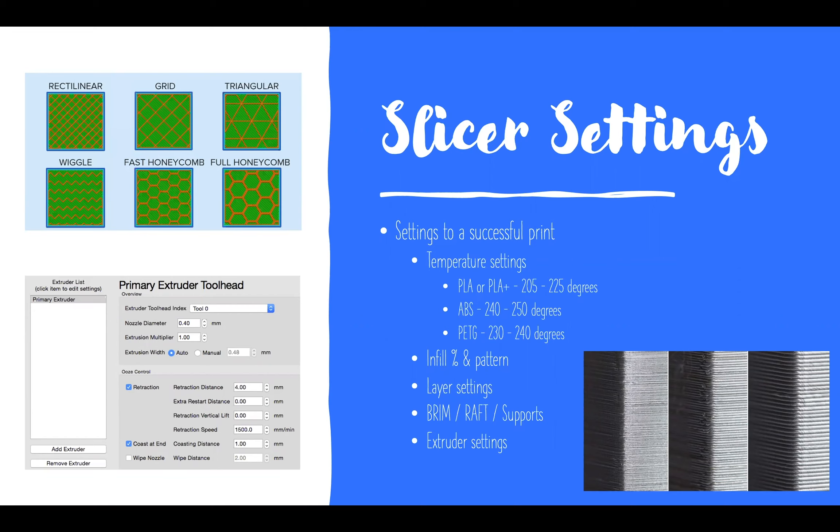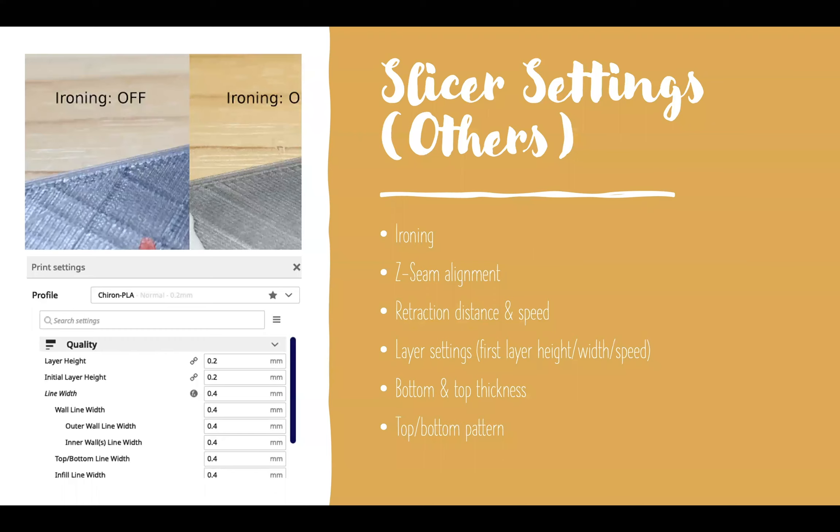Retraction distance and retraction speed affect stringing. If you see strings between parts of your print, adjusting how quickly and how far the filament pulls back during travel moves can help. Stringiness can also be caused by moisture in your filament — the fix is baking it in an oven at very low heat, around 80–100 degrees for about 20 minutes, though I'll admit my wife probably wouldn't appreciate plastic filament baking in our kitchen oven.